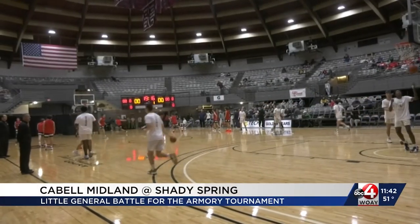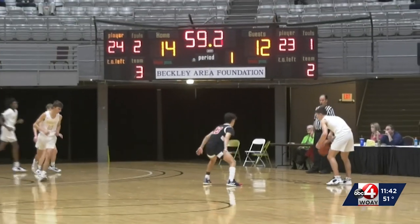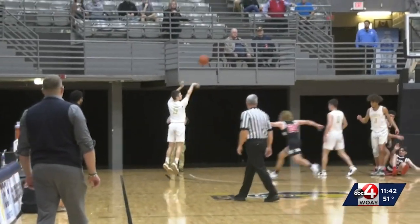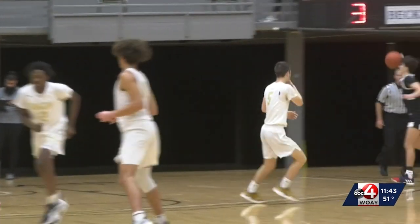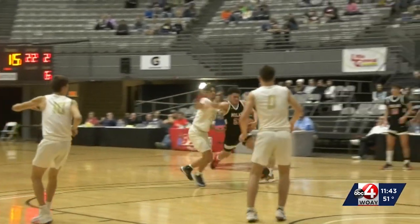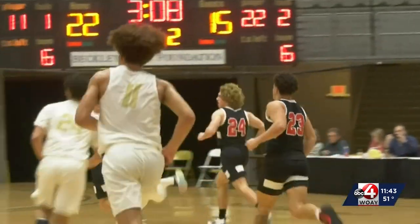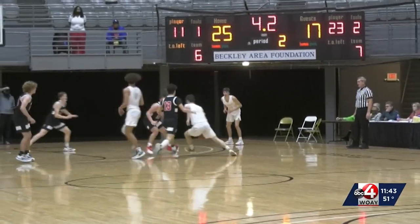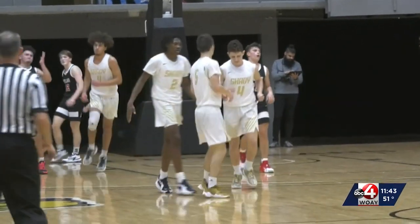Next up, Shady Spring Tigers duking it out with Cabell Midlands Knights, both teams looking sharp. Shady Spring showing patience early on, working the ball to find an open man — and they find him in the corner as Chapman knocks down the open three. End of the first: 17-12, Tigers on top. In the 2nd quarter, Cabell Midland's Schmidt looks to take it down the lane, fights off a defender and finishes at the rim. Schmidt's layup would be the last points the Knights would score in the first half, as Chapman closes out the 2nd quarter with a teardrop. Tigers up 27-17.